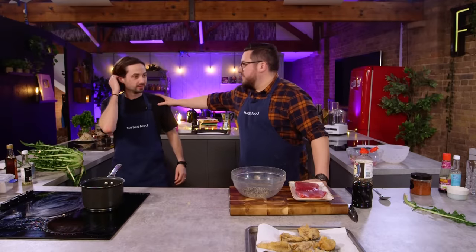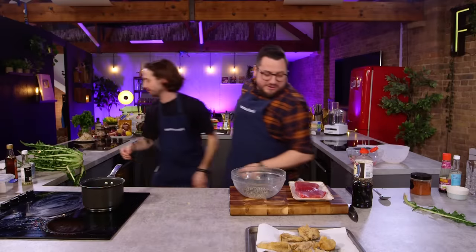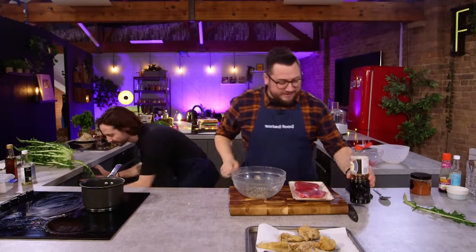Barry, can I just say, I'm having a great time with you in the kitchen. You know what? We're working well together. This is good. I like this. How much time? 22 minutes remaining. Cool. Thank you.